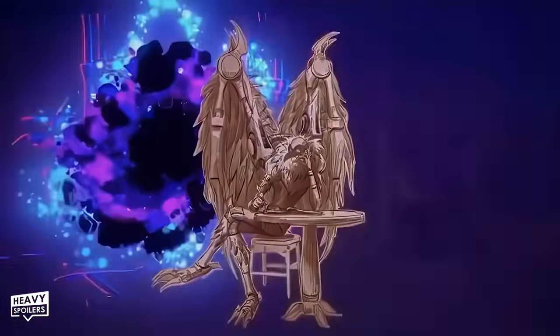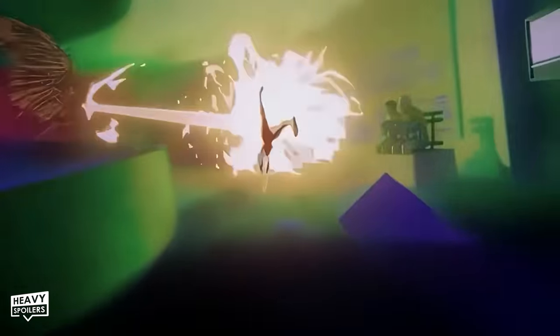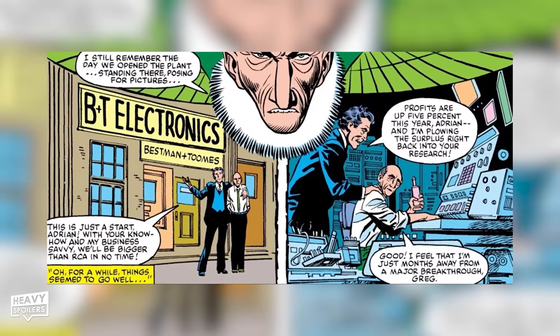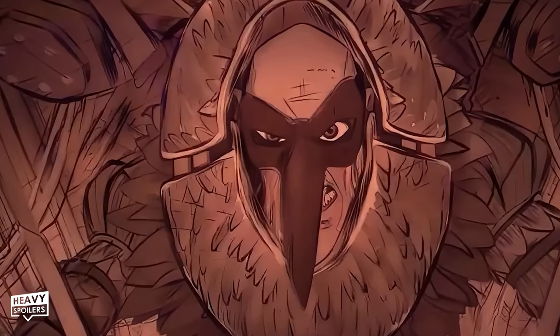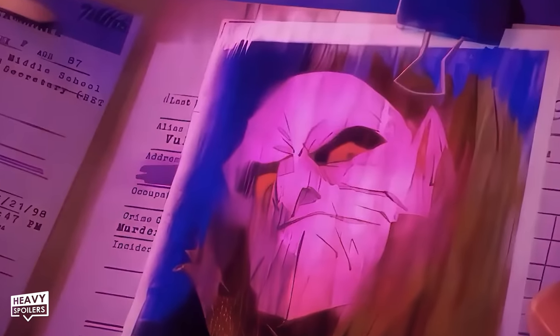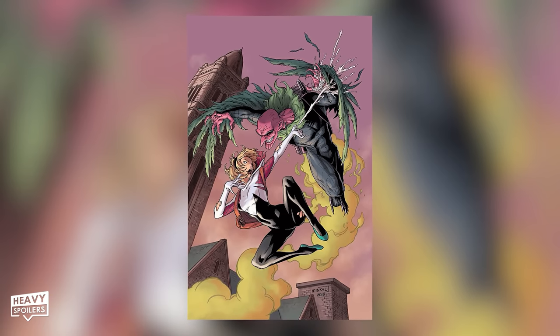Gwen gracefully swings over to confront a Vulture from a Leonardo da Vinci-style universe — Adriano Tumino, the Italian Renaissance version of Adrian Toomes. This alternate universe Vulture's art style was inspired by 15th-century artwork within Leonardo da Vinci's Codex Atlanticus. Adriano Tumino looks drastically different from Earth-65's native Vulture, whose file Captain George Stacy glances at before entering the Guggenheim Museum — a faithful recreation of the Earth-65 Adrian Toomes from the comics, the first villain Spider-Gwen faces in her first solo series.